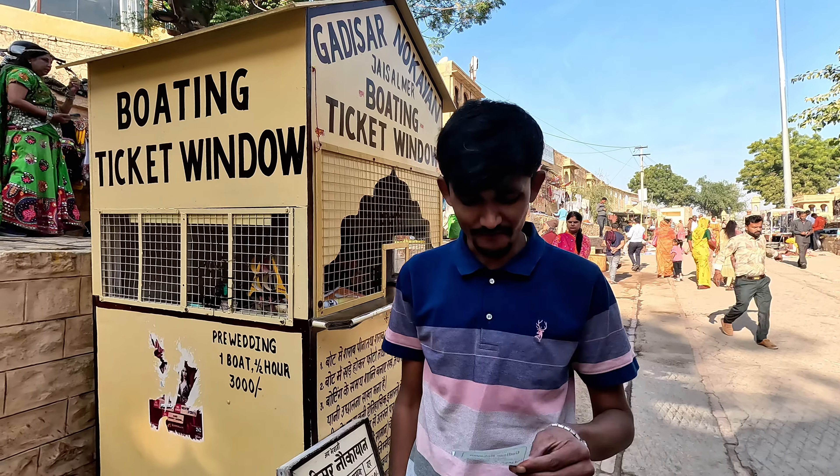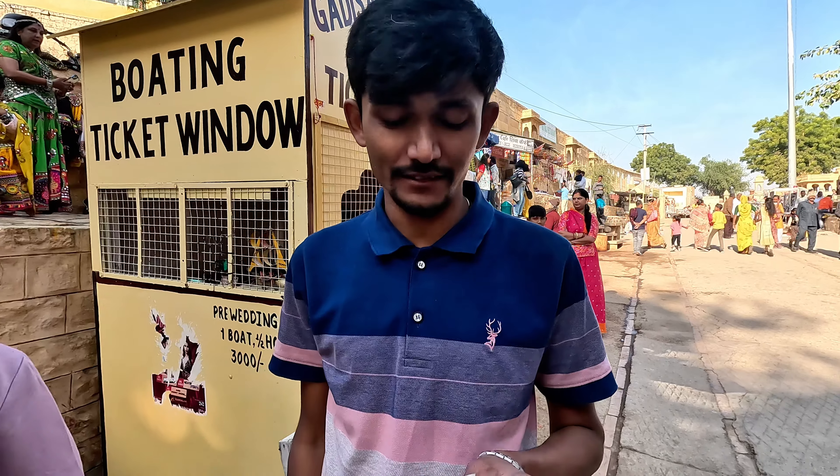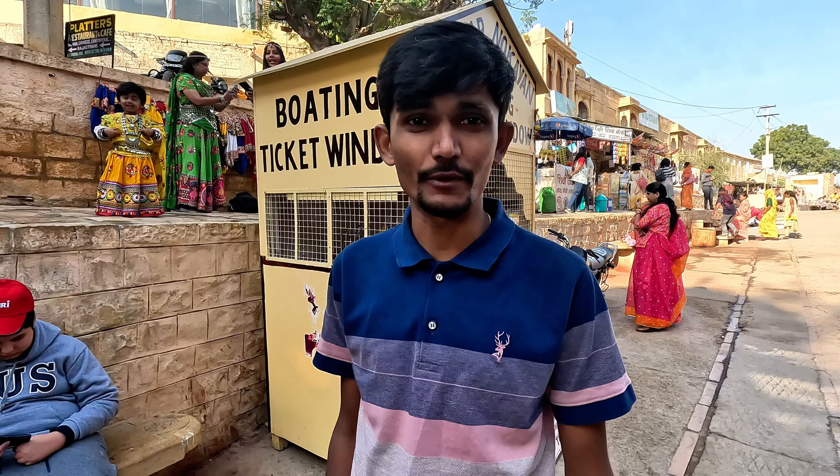We have found our boat trip. A four-seater paddle boat is 600 rupees for half an hour. If you want a six-seater, it's 900 rupees. We are going for the four-seater since we are going with my parents.